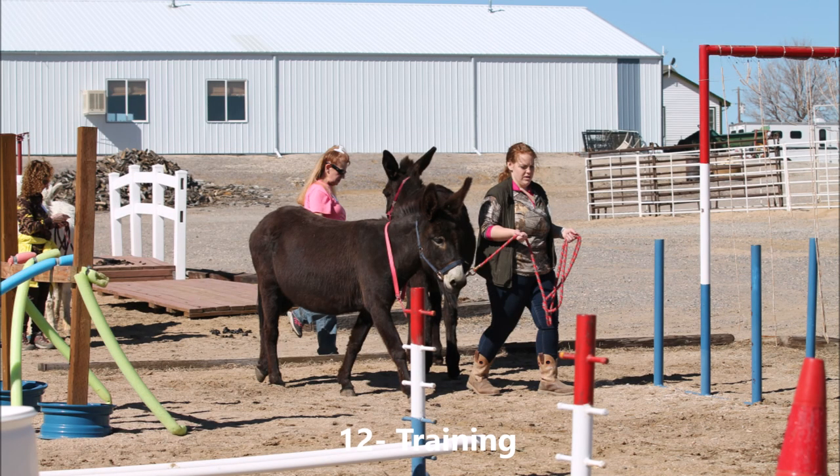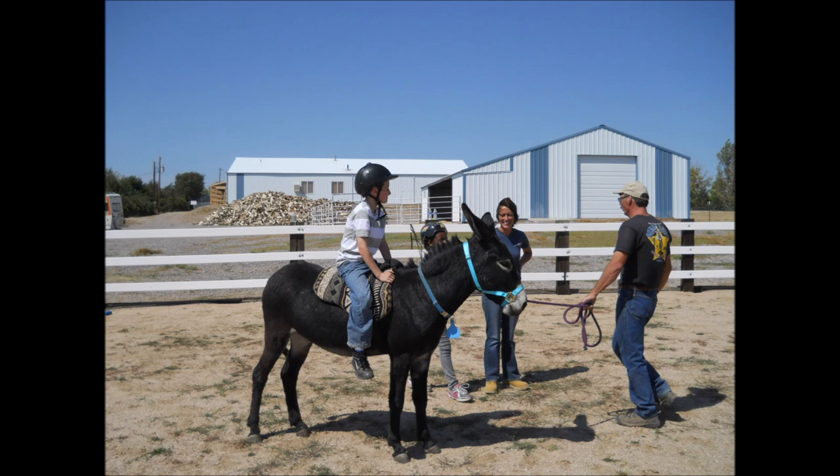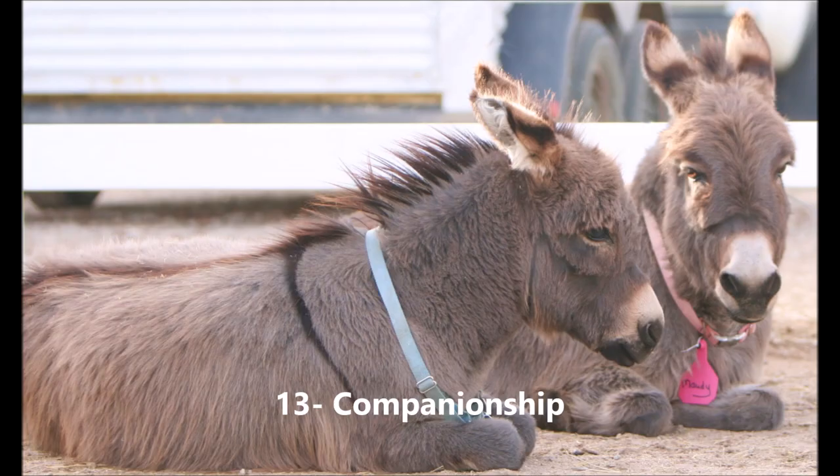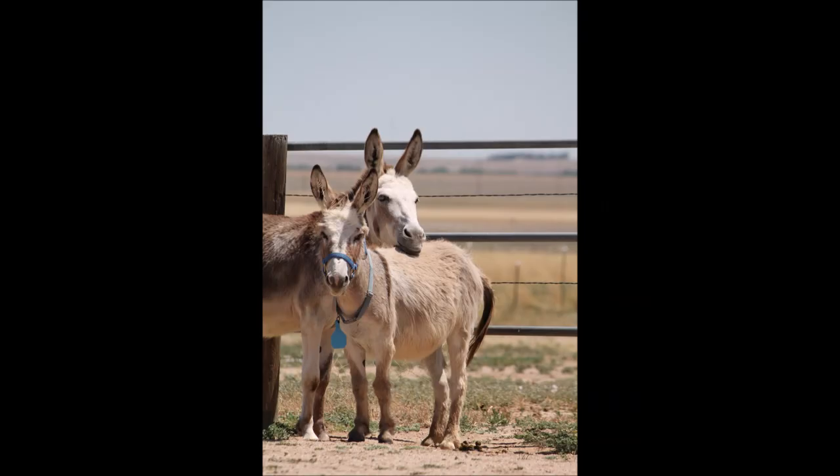Number twelve: training to ensure that the donkey has good manners — to be haltered, led, groomed, trimmed, treated for medical conditions, and loaded in a trailer. The funny bad habits of a 100-pound foal become dangerous habits of a 550-pound adult donkey. And lastly, number thirteen: companionship. A donkey should never live alone. Most donkeys need the companionship of another donkey regardless of how much time they have with their human companion. Some donkeys can accept a horse or mule as companionship, but that is the exception to the rule.